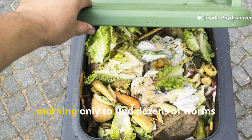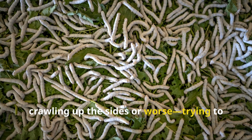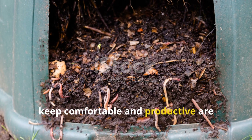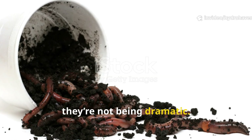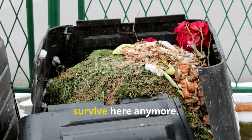Imagine opening your compost bin one morning only to find dozens of worms crawling up the sides, or worse, trying to escape the lid. It's a shocking sight. These creatures you've worked so hard to keep comfortable and productive are literally fleeing their home. When worms leave a compost pile, they're not being dramatic. They're warning you loudly, and the message is clear: we can't survive here anymore.